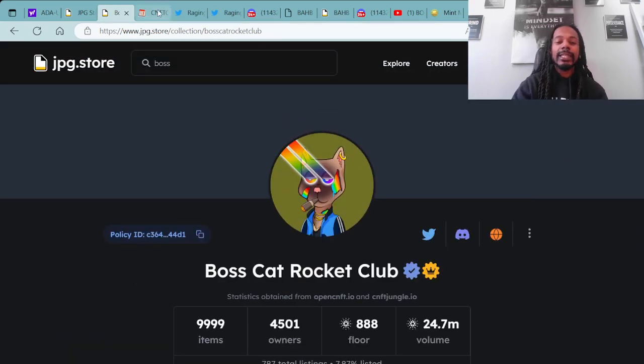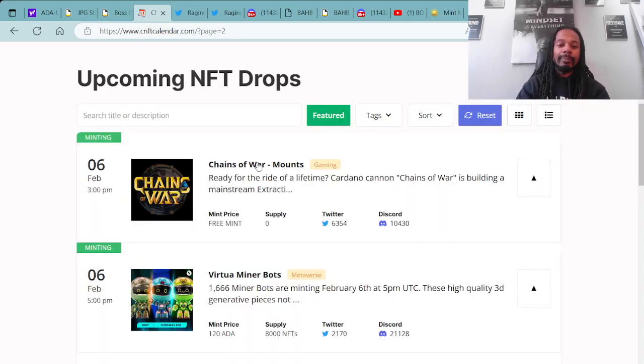We're going to go over projects that are minting this week and coming up soon. Minting right now on February 6th at 3 o'clock PM UTC, you have the Chain of War Mounts — mint price is a free mint. It doesn't have super details on how many it's going to be, so the supply will be however many are minted.